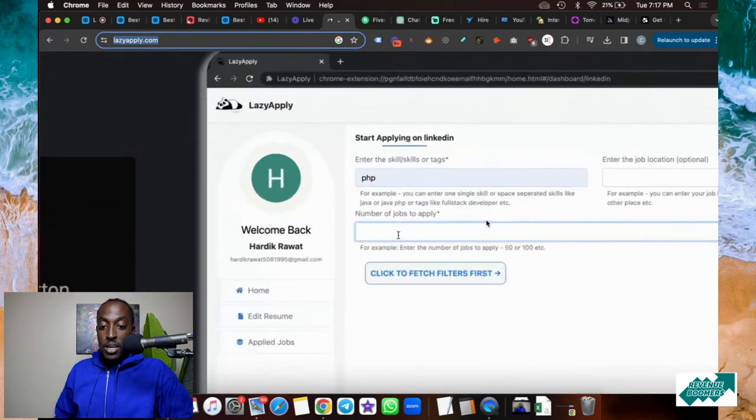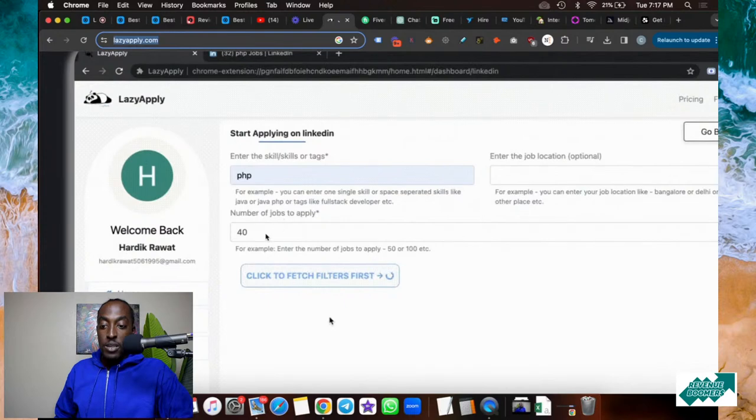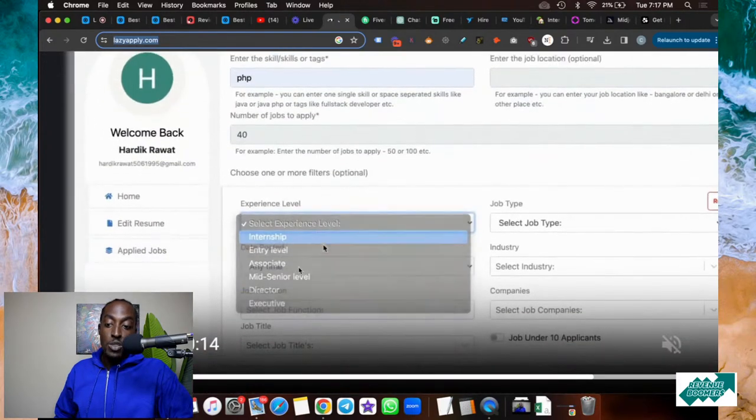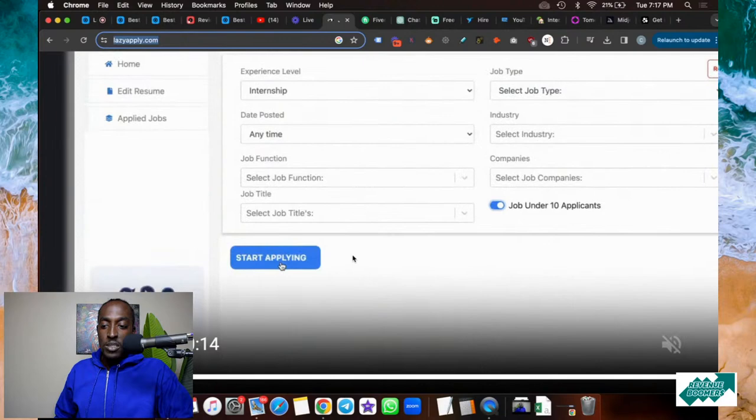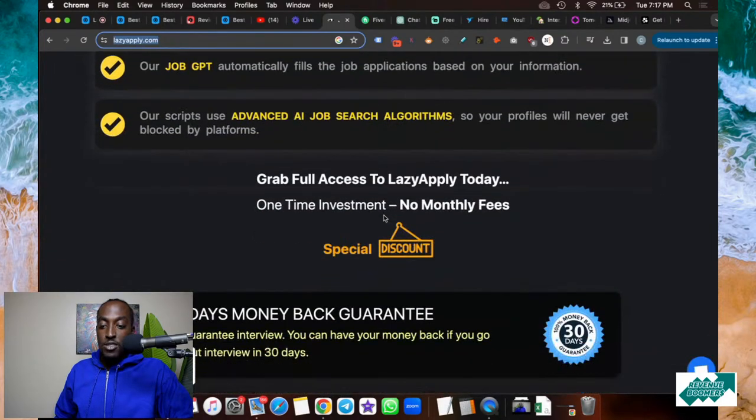After you complete your resume, you're going to start applying to jobs — you'll click 'Start Applying.' You'll enter the types of jobs you want to apply to, the skills, and then you can enter the number of jobs you want it to apply to for you. You can add some more details, and then once you click 'Start Applying,' it's actually going to automate the entire process for you.